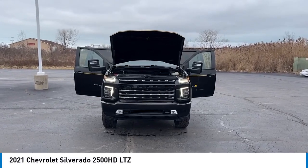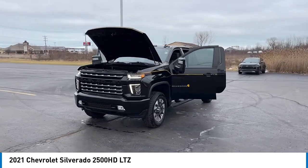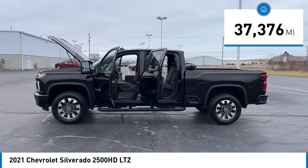We are pleased to show you the 2021 Silverado 2500 HD. This pickup truck pulls unlike any other. This vehicle has less than 40,000 miles.